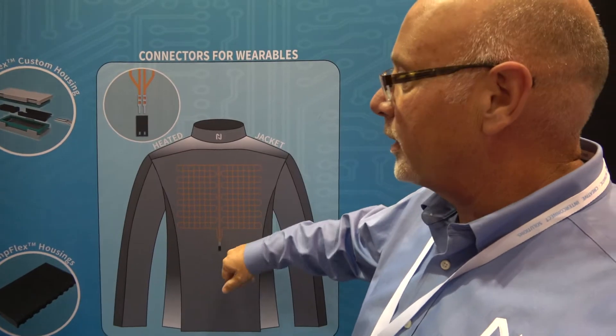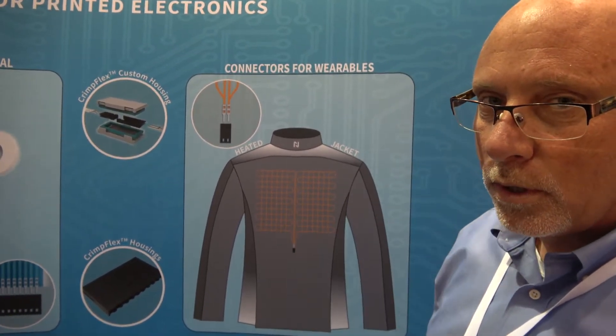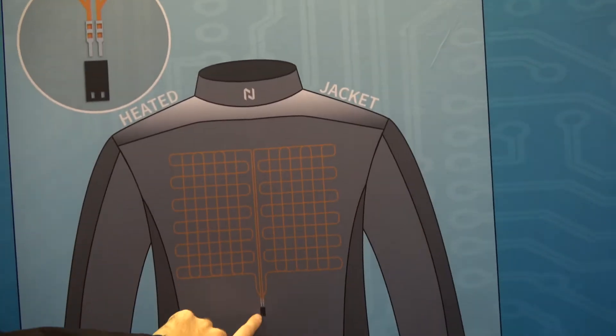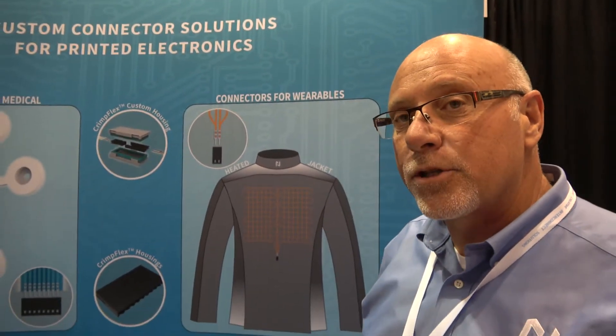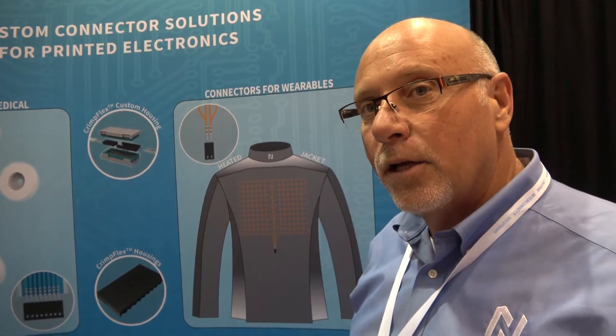It's a growing industry and we're one of the dominant players as far as providing connector solutions for wearables technology. The flexible stuff connects to power, or sometimes it goes directly to a PCB for data download and that sort of thing.